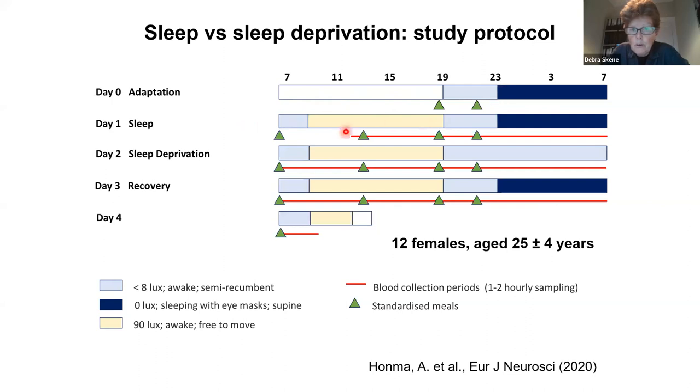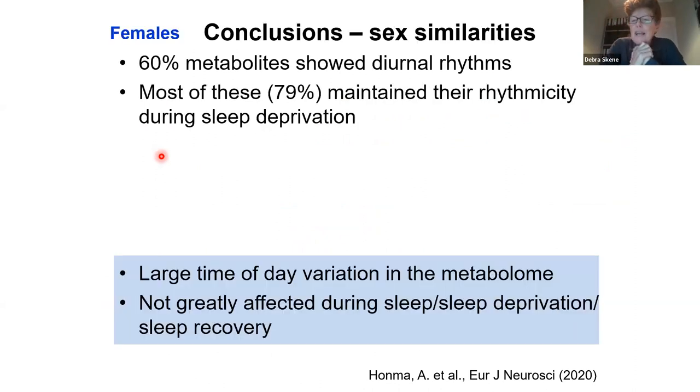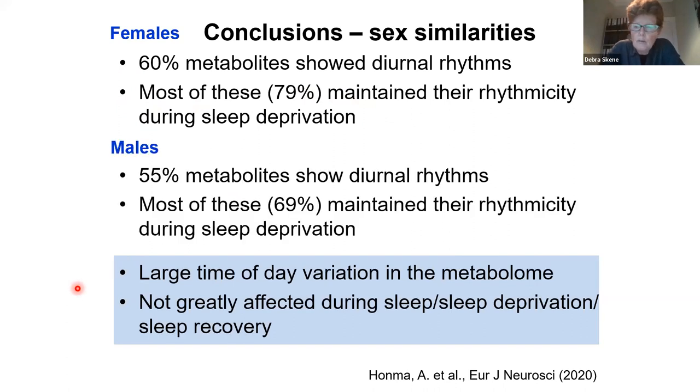Here we have the normal 24-hour light-dark cycle, then sleep deprivation, followed by a recovery sleep — so one, two, three days of blood sampling across the time. We only used the targeted metabolomics approach in this study. We found clear daily rhythms in metabolites, like we had seen in the men, and most of these rhythms continue to be rhythmic during sleep deprivation. We then also redid the male analysis in a similar way, and here we see again that the males have these clear rhythms, and most of these are maintained during sleep deprivation.